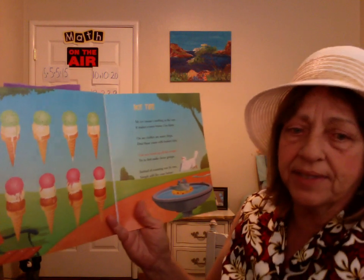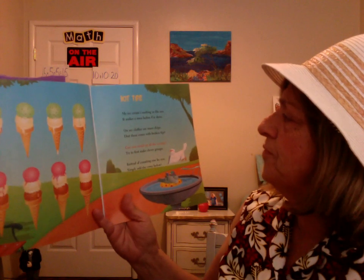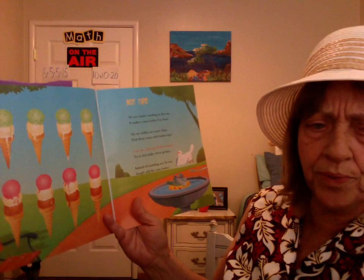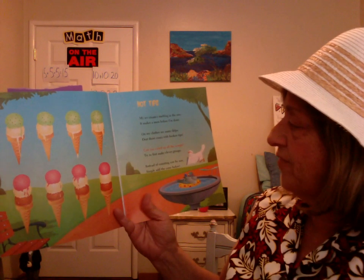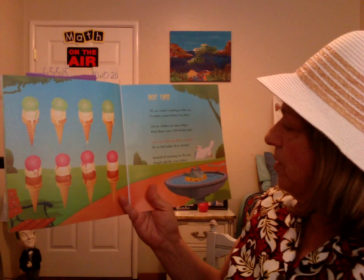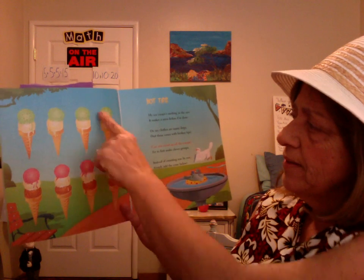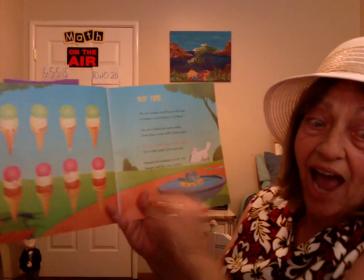Hot Tips. My ice cream's melting in the sun. It makes a mess before I'm done. On my clothes are many drips. Drop these cones with broken tips. Can you count up all the scoops? Try to first make clever groups. Instead of counting row by row, simply add the cone below. Two there. Three there. Five again. Five. Ten. Fifteen. Twenty.